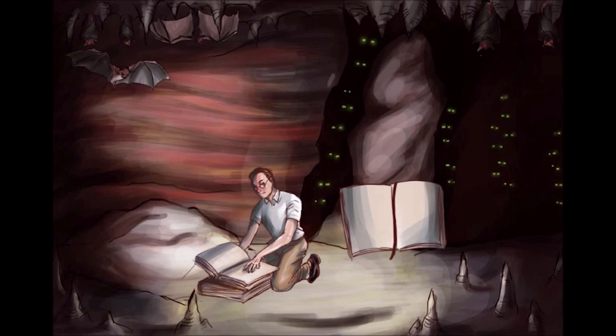On exams, histoplasma will almost always be associated with bird or bat droppings. However, examiners may not be that nice, and instead of telling you that someone was around bat droppings, they'll more likely mention someone who has been recently inside of a cave, like a spelunker, or someone who's had exposure to chicken coops, like a farmer. So our scene is going to take place in a cave filled with bats.